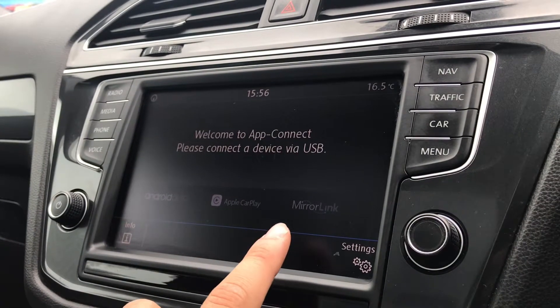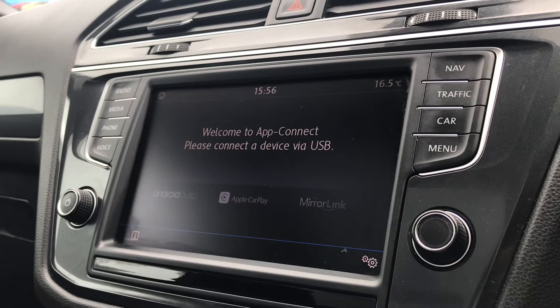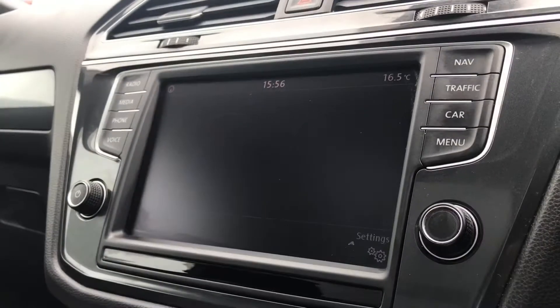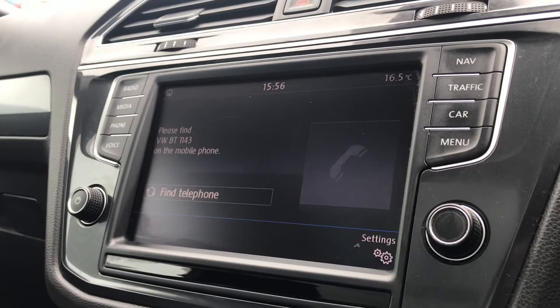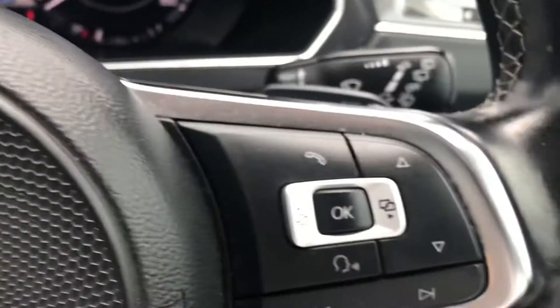Going into app connect with Android Auto, Apple CarPlay, and mirror link, we can display our phone directly through the car and access apps like Spotify, Apple Music, or any other compatible services. Going into telephone, we can make calls directly through the car via Bluetooth — a great addition as we don't need to touch our phone whilst driving, using it all in conjunction with the voice command functionality.